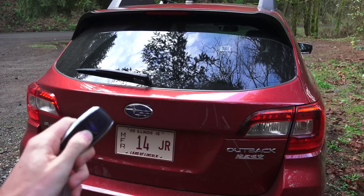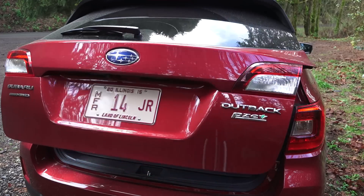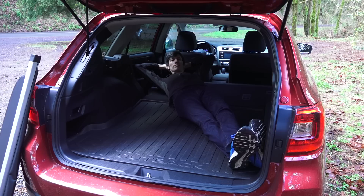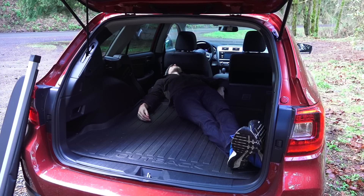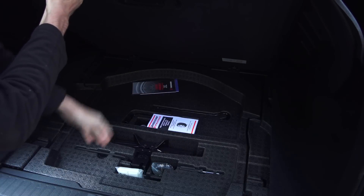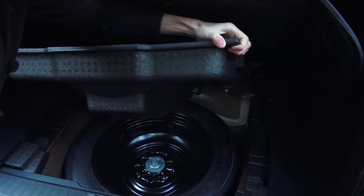To open the trunk you can use a button on the key fob. Very large cargo area — over 35 cubic feet. With the rear seats folded down, over 70 cubic feet of cargo space, enough room to lay down. Underneath the floor cover you've got your jack and some tools, and underneath that you have your spare tire.